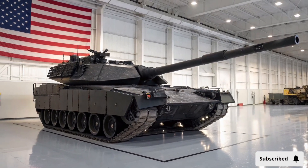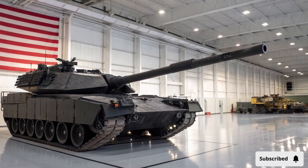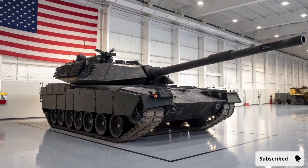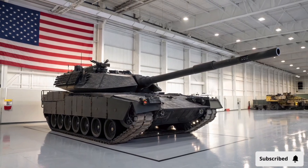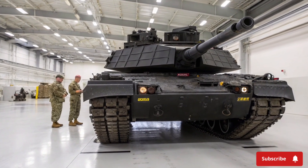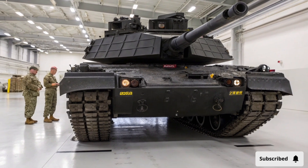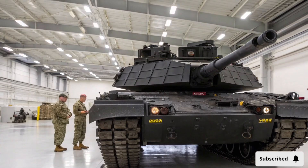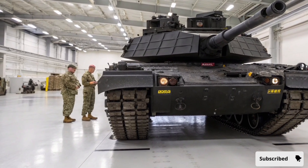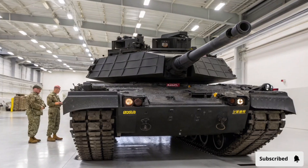The Abrams X tank continues the legacy of the M1 Abrams, a vehicle that has been the backbone of the United States armored forces for decades. It has proven itself in combat across multiple theaters, showcasing durability, versatility, and lethal effectiveness. The Abrams X improves upon this legacy by integrating new technologies that address modern threats while maintaining the core design principles that make the Abrams platform so successful.